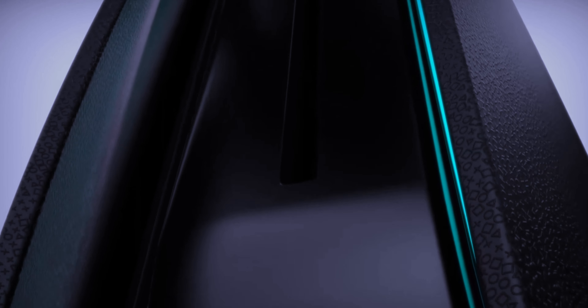Hey everyone, this is Gaming Puppy and welcome back to another video. Today I'm going to talk about the rumored PlayStation 5 Pro, so let's get started.